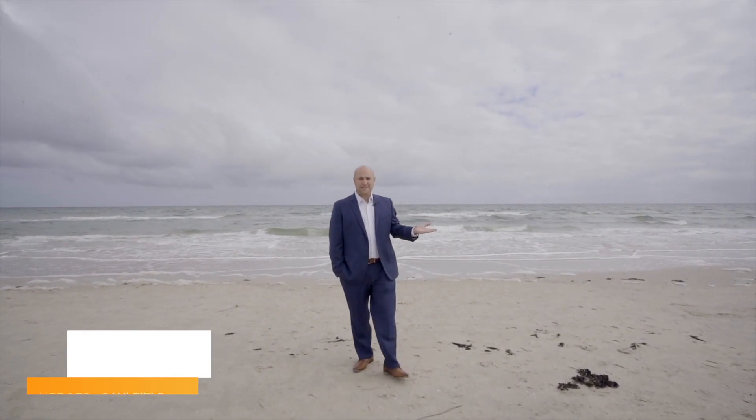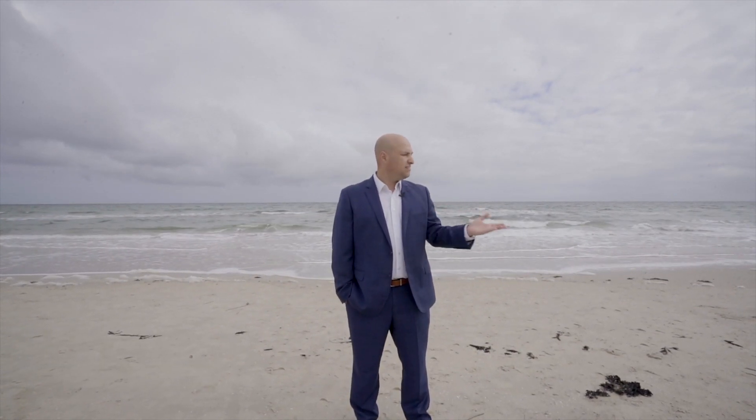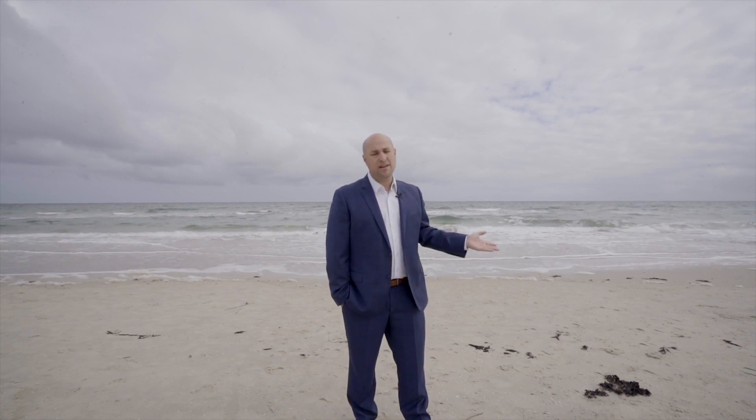You might be wondering why he's standing on a beach for a property video — well, the answer is simple: this is the front garden that comes with the property. It's not on title, but it's as good as. Don't be fooled, ladies and gentlemen — the property market is still flying. People are buying and people are selling, and I'm lucky enough to present to you two at 16 Williams Grove in marvellous Bondi Beach. Come while I take you through.